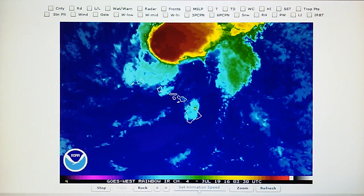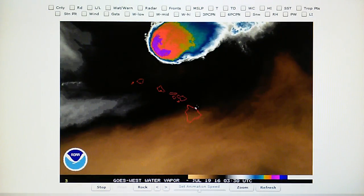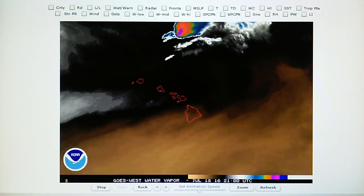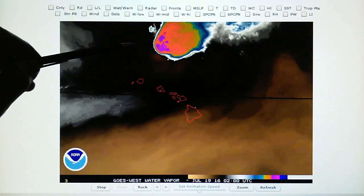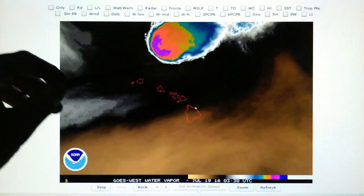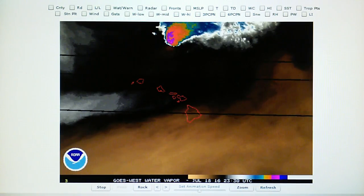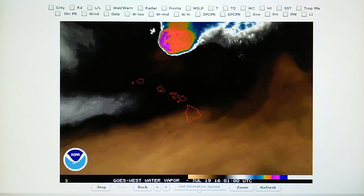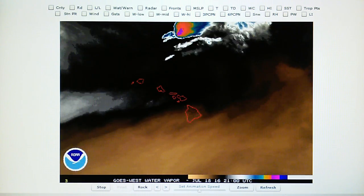Let's take a look at the water vapor map. We can see the beginnings of a blast pattern right here on the western edge. And if we go to the visible light loop, we can see a lot more detail.